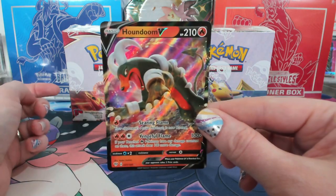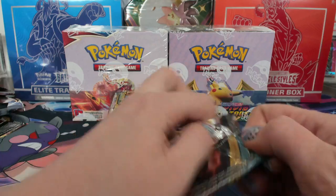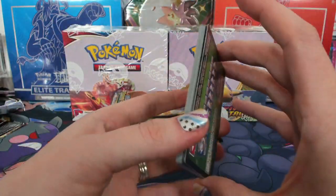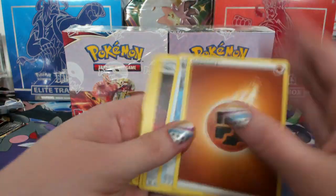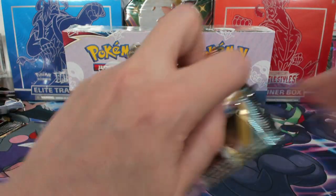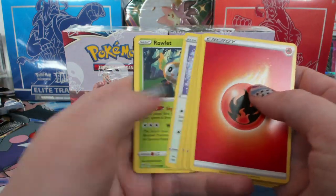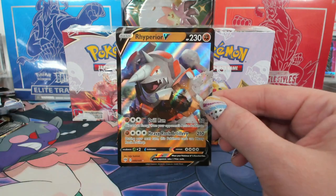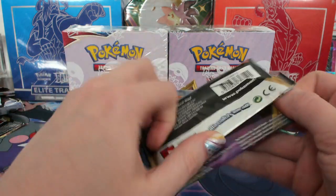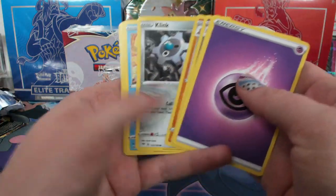Snubbull reverse and a Houndoom V. I didn't see a ton of overpriced retail stuff — I mean it was definitely there. I expected every table to be full of Walmart stock at $45–$50 a blaster, but other than some old Bowman Mega Boxes and some prison basketball, I didn't see a ton of that.